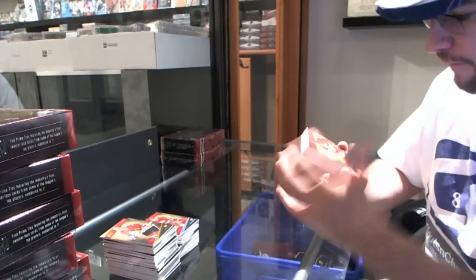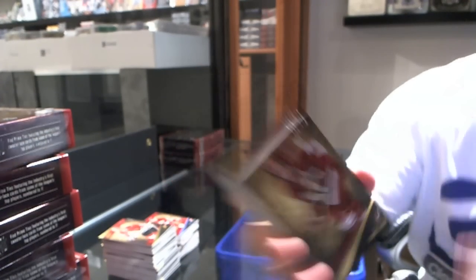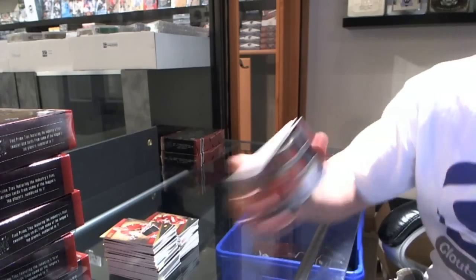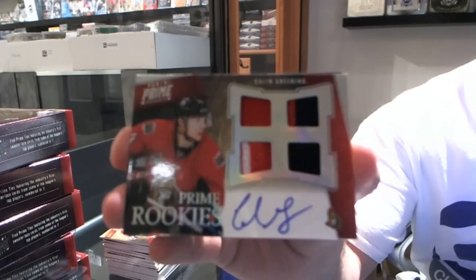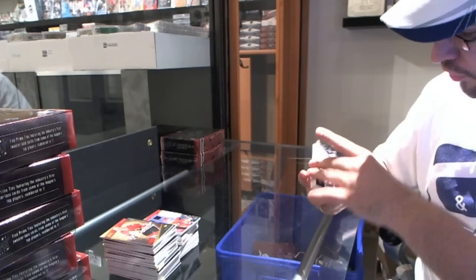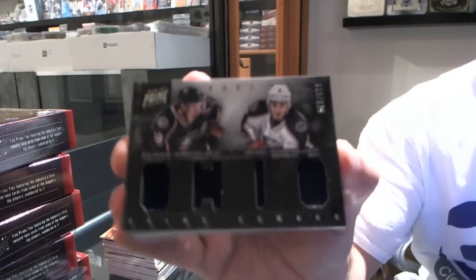For the Phoenix Coyotes, Shane Doan. For the Ottawa Senators, Colin Greening, numbered to 50, jersey jersey prime prime — so we've got quite a few of those already in this case. For the Columbus Blue Jackets, number 225, Ryan Johansen and John Moore, dual jersey.